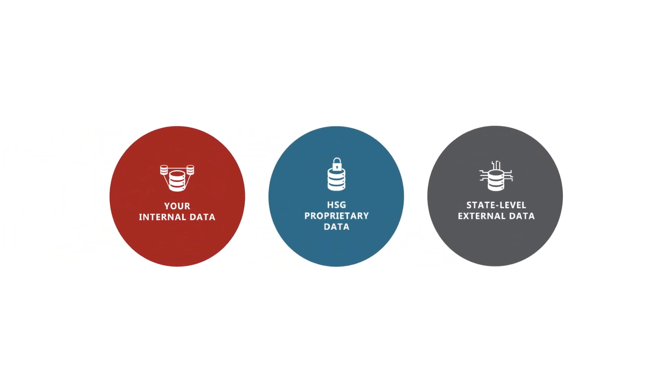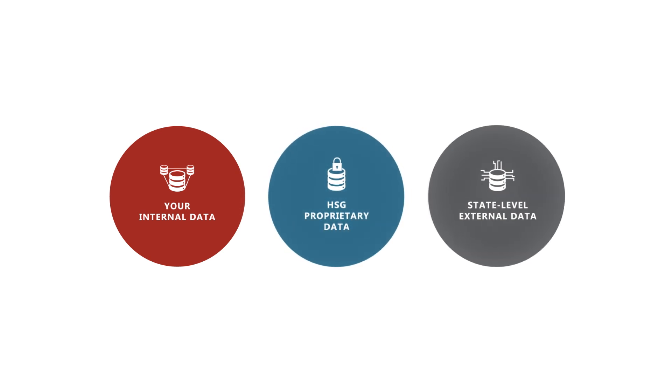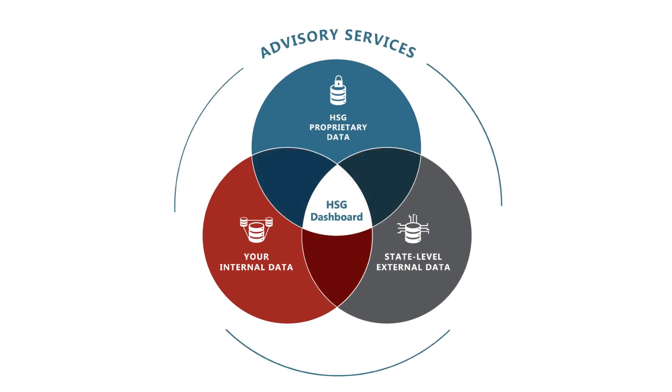HSG Dashboard unifies our proprietary data, including HSG's proprietary all-payer claims database, state-level insights, and your internal data, empowering every member of your team to make data-driven decisions.